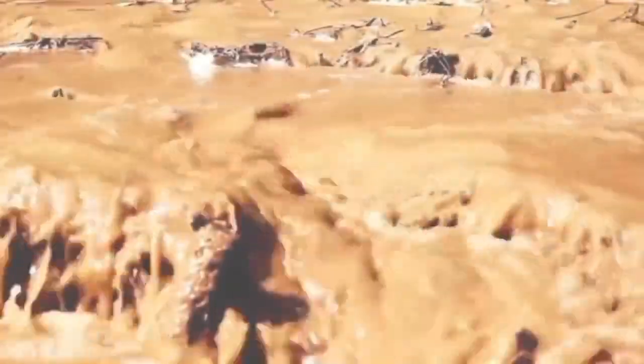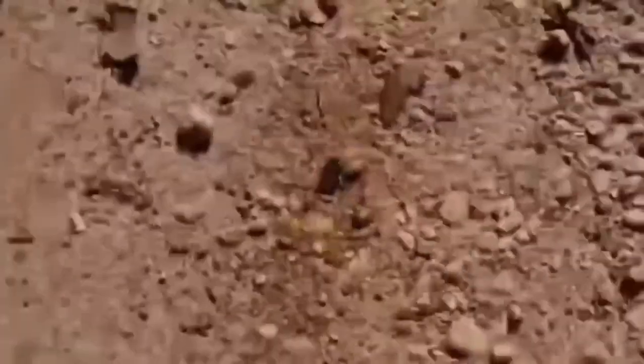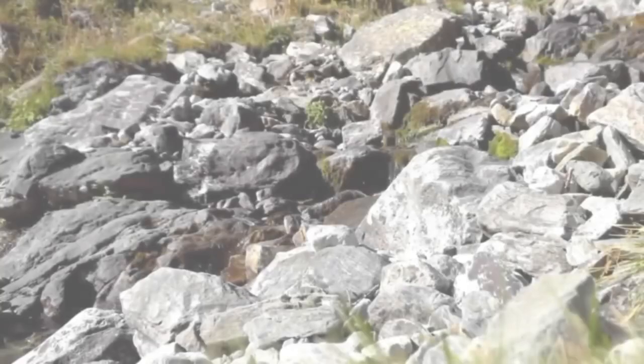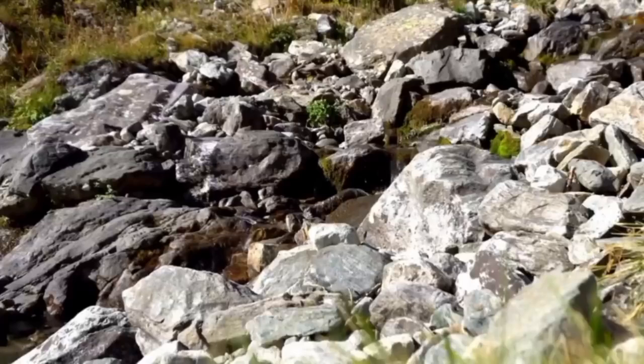If you've ever been in a muddy, mineral-stained creek and thought there's no way anything valuable is down there — think again. Diamonds don't choose beauty when they hide. They favor chaos. They hide in iron-rich clays, under moss-covered boulders, inside log jams, and in erosion gullies — places no one wants to dig because they seem unpromising or difficult. But nature rewards those who go beyond the easy surface.